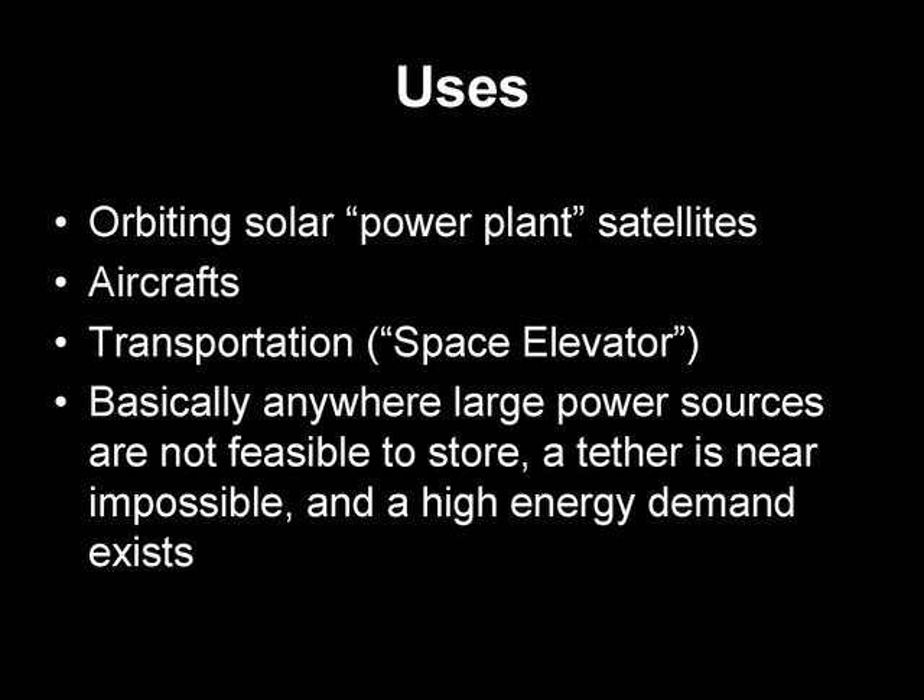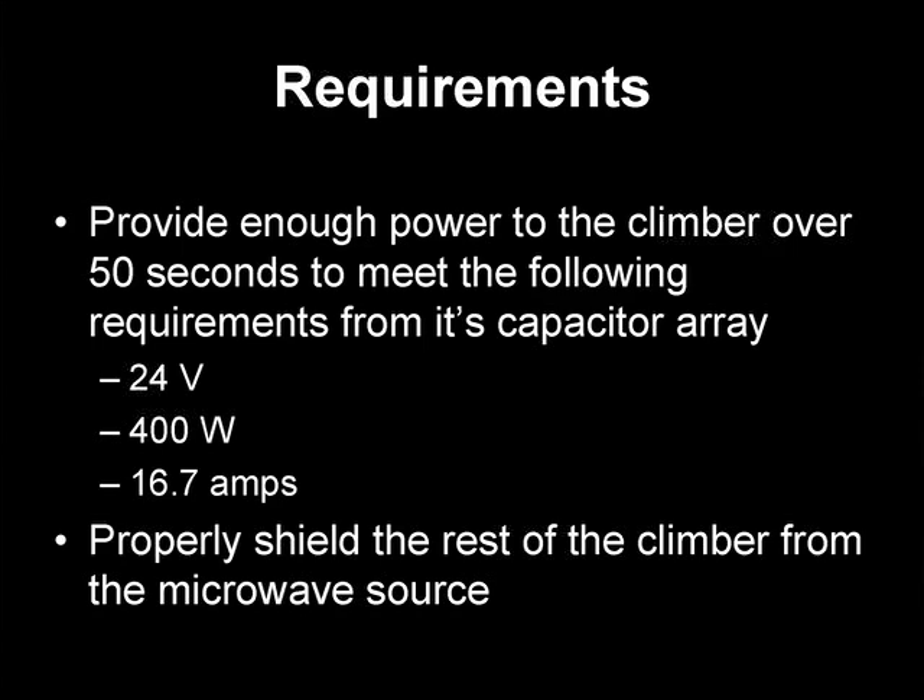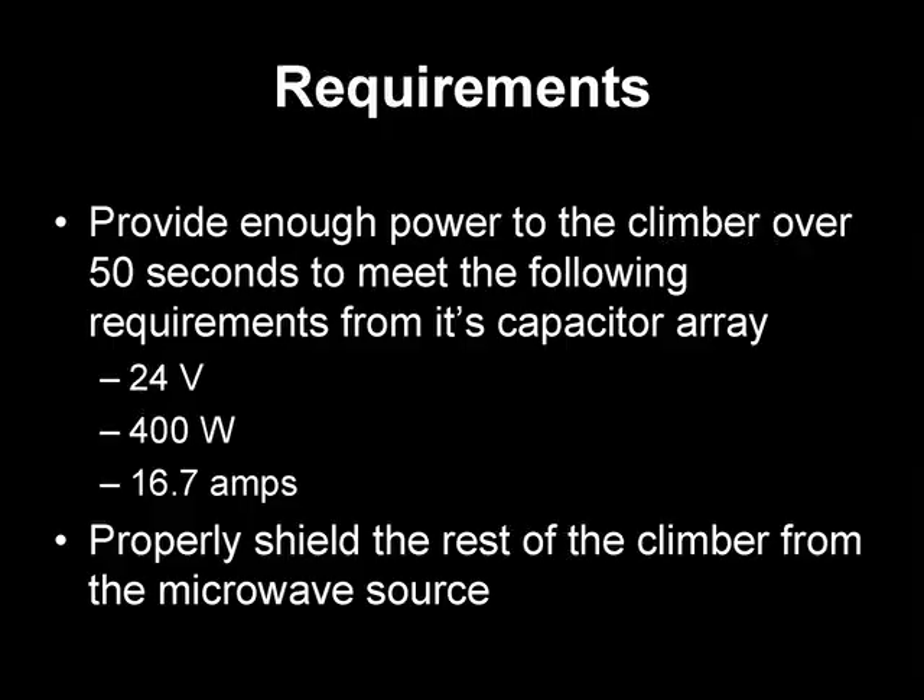Those are some of the uses and why microwaves were chosen. Now, to cover the requirements of this particular project: we were the rectenna team, focusing on the receiving side. A rectenna is an antenna connected to a rectifying circuit — you take an incoming alternating current and it becomes direct current. We had to provide enough power to the climber over 50 seconds. The capacitor array had to supply 24 volts, approximately 400 watts of power, drawing 16.7 amps. We also had to shield the rest of the climber from the microwave source.